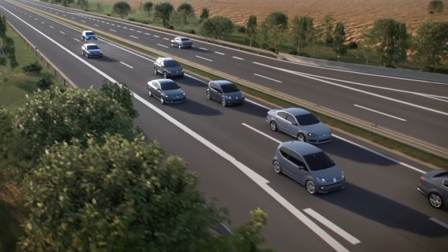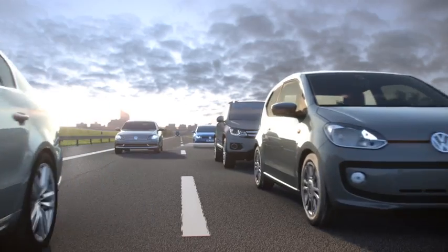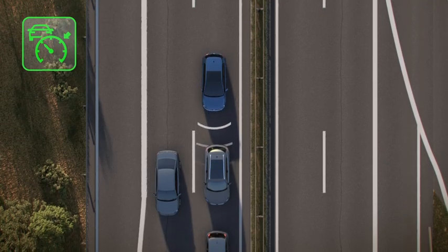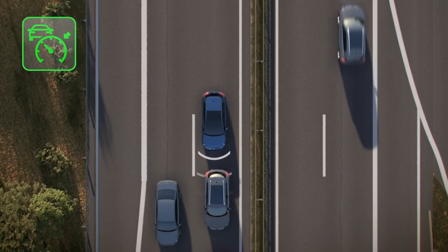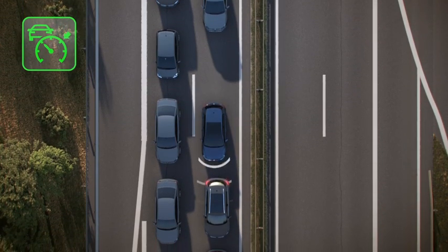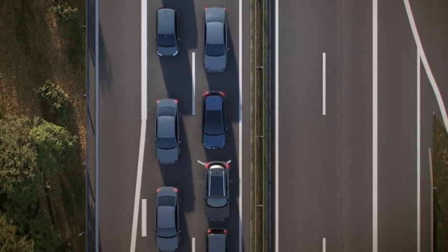Even in bumper-to-bumper traffic ACC provides assistance. The system teams up with the DSG gearbox to brake the vehicle to a stop if necessary. With the ACC stop-and-go function, the Golf can automatically move off again in stop-and-go situations.